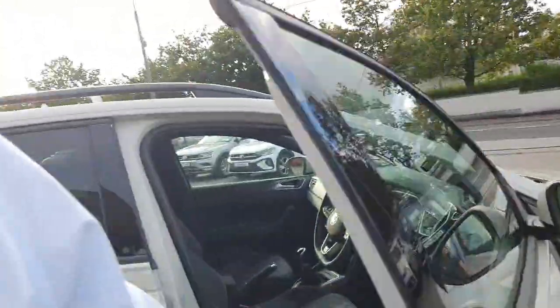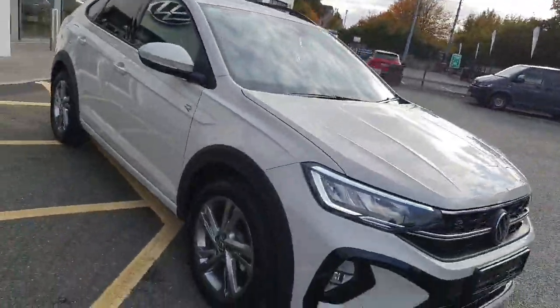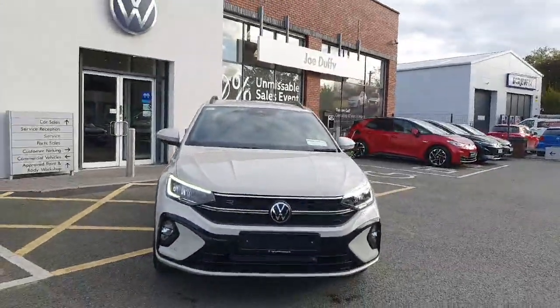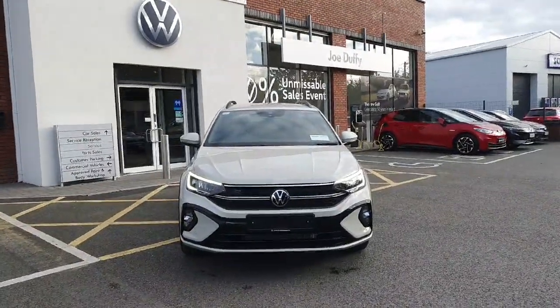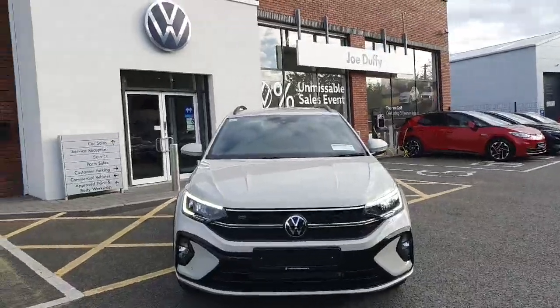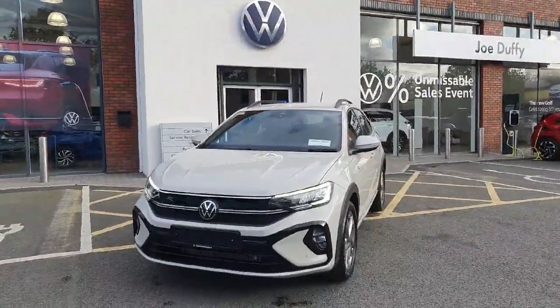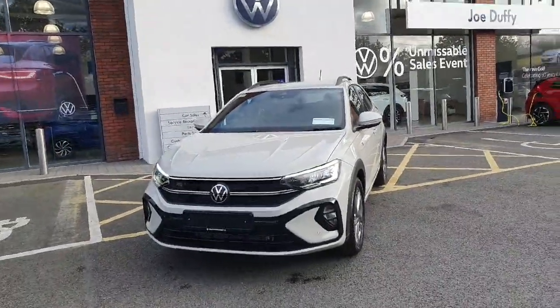This car is available here at Joe Duffy Volkswagen in Navin — it will not last long, so be quick. Finance can be arranged on site and part exchange is absolutely encouraged. Feel free to give us a call on 046 902 7333. This is the only one we have, so don't be disappointed — we hope to speak to you soon.